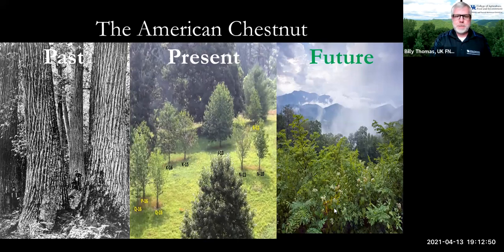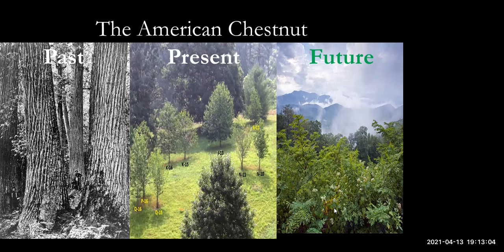Jimmy Sizemore is going to be giving this presentation on the American chestnut at the Kentucky Woodland Owner Update. Jimmy is a part of the American Chestnut Foundation itself.